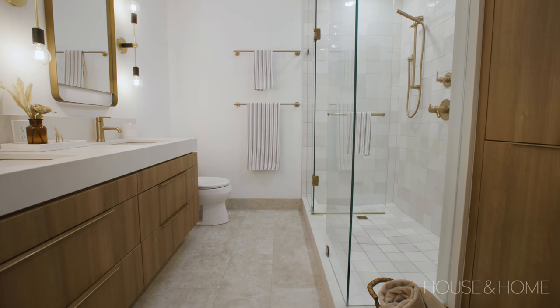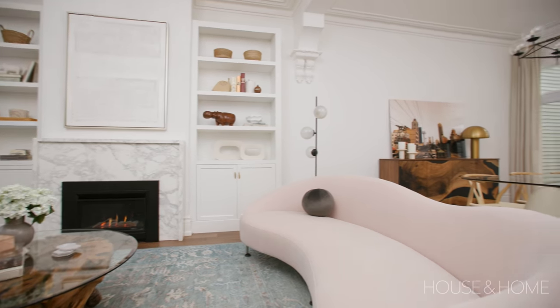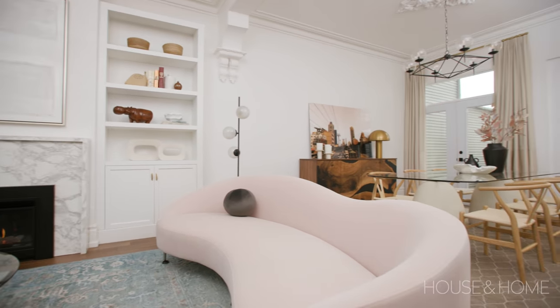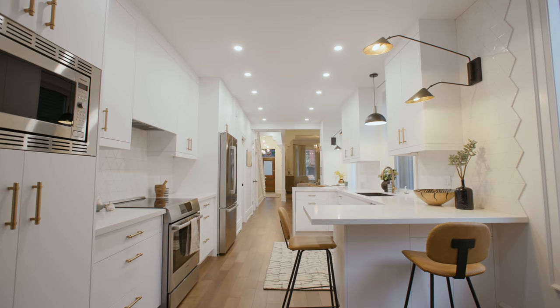I love renovating Victorians. One of the biggest challenges is definitely working with the existing moldings — as much as that's the best part, with the corbels and medallions, it's hard to mimic and do it right. So it's best to just keep that as it is and bring in things that are simple and modern to complement instead.